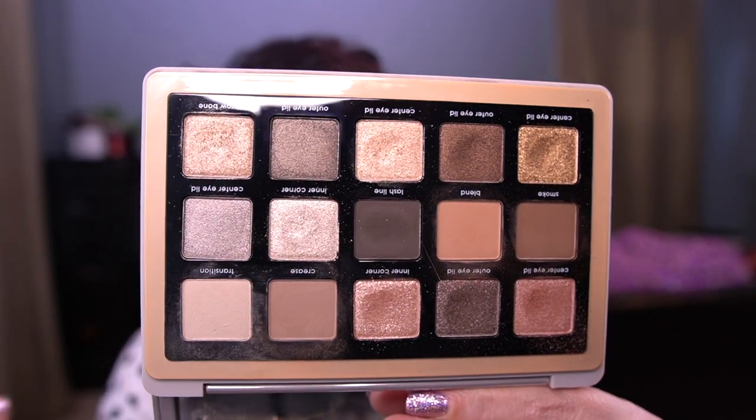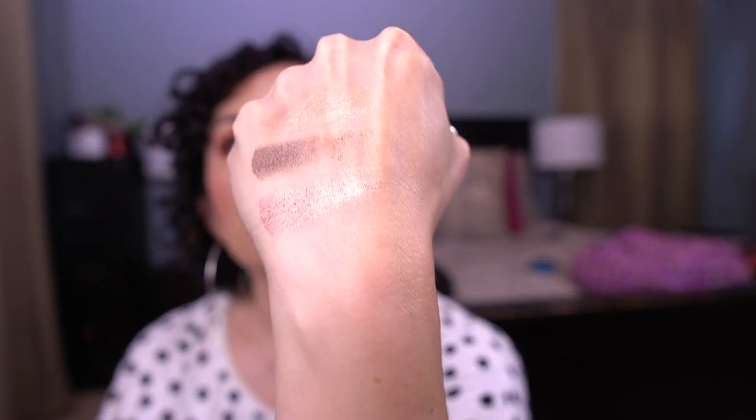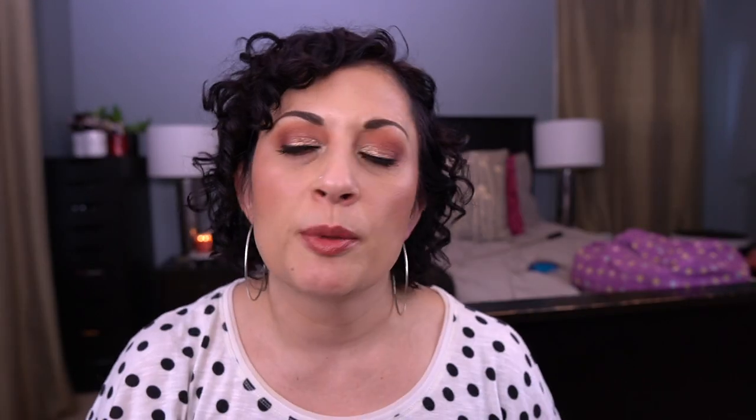I used all but about four of the shades — I didn't use these two or the two at the end. The shimmers are very, very pigmented and the mattes are stunning. But again, I think it's a better palette for me in the winter — it's not going anywhere, but we'll try it again in the wintertime.